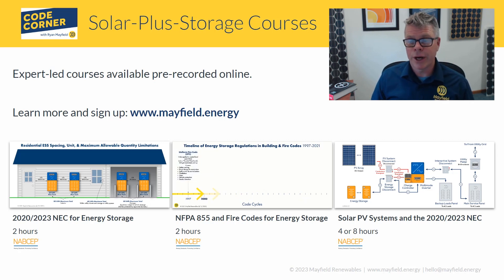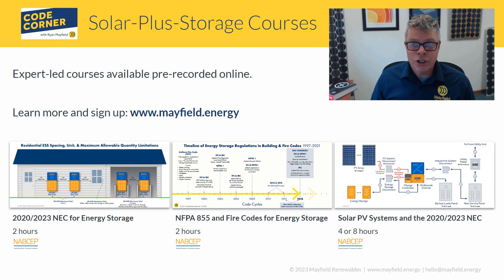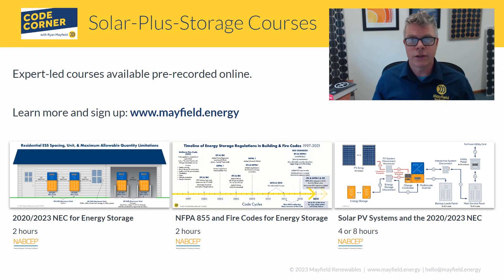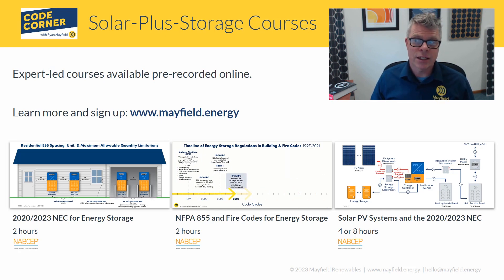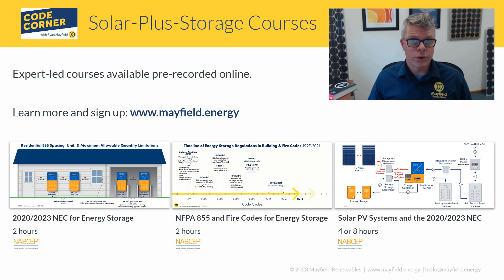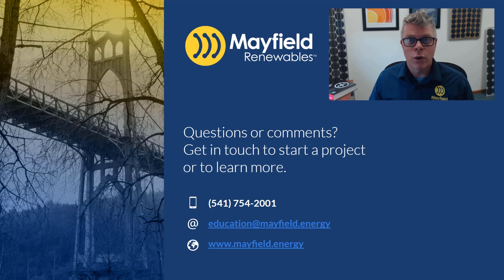If you're looking for more information on rapid shutdown or other code topics, Mayfield Renewables has solar-plus-storage courses available online. All workshops are on demand at mayfield.energy and are available for NABCEP credit for those seeking continuing education units. If you have questions or comments about Code Corner, or topics you'd like to see covered, feel free to reach out — we'd love to incorporate your questions into a future episode. Thanks for joining.